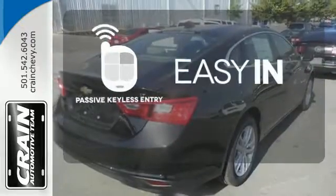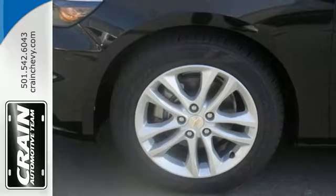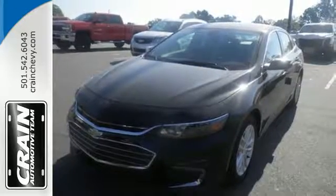Stop searching for your car keys in your purse or pockets with passive keyless entry. The thoughtfully designed Malibu will fit every need, from morning rush hour to date night downtown. Check it out today.